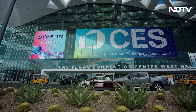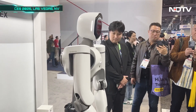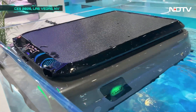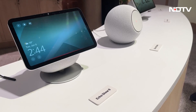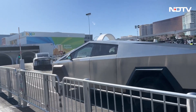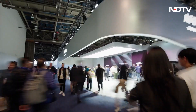CES 2026 showcased groundbreaking AI integration, autonomous robotics, and health innovations across targeted booths — from Amazon's ecosystem dominance to stair-climbing vacuums and exoskeleton breakthroughs. These are our notable mentions from the event.